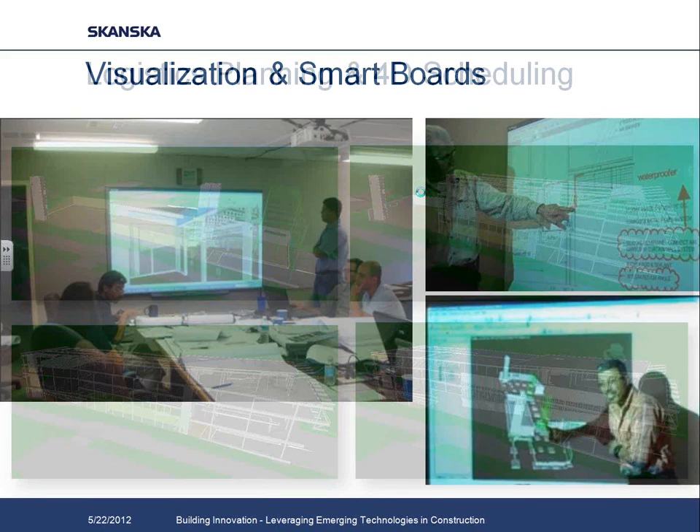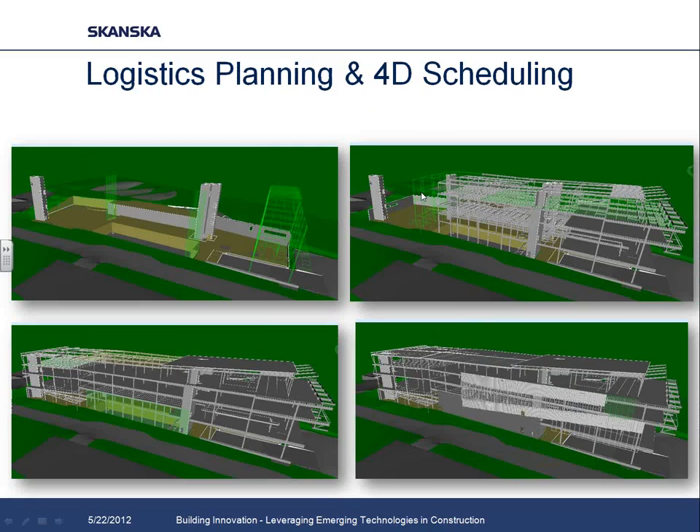The model really became a key tool for communicating our schedule, sequencing, and the entire construction process to our subcontractors and owners. We did our logistics planning and scheduling using the model as well. We specifically focused on the structural sequence and the skin sequence to coordinate those and identify issues with topping slab placements, which would have impacted where we were hanging our curtain wall panels. This is relatively standard stuff across the industry as far as 4D scheduling goes.